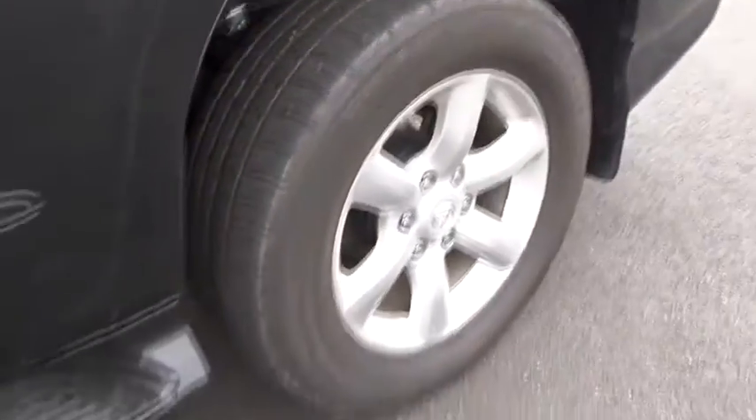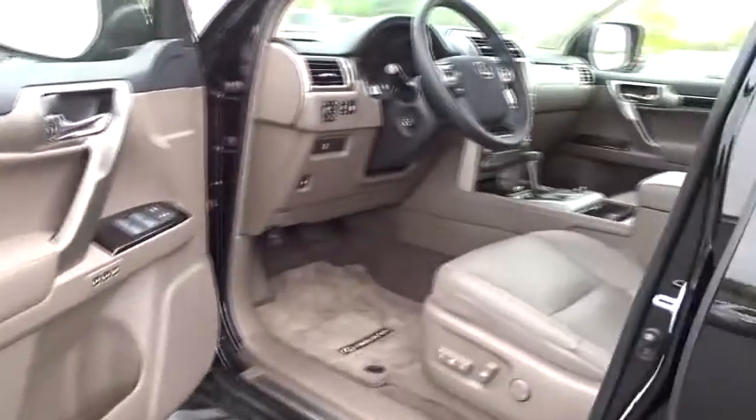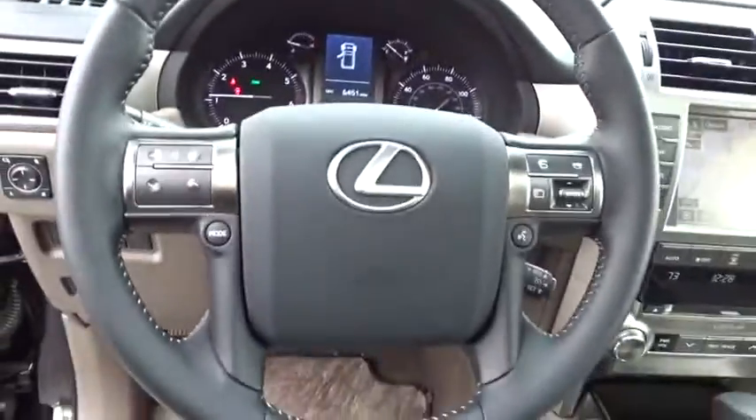Leather-wrapped steering wheel, adjustable steering wheel, power steering, auto-dimming rear-view mirror, keyless start, four-wheel disc brakes, aluminum wheels, four-wheel drive, cruise control, floor mats, AM-FM stereo.